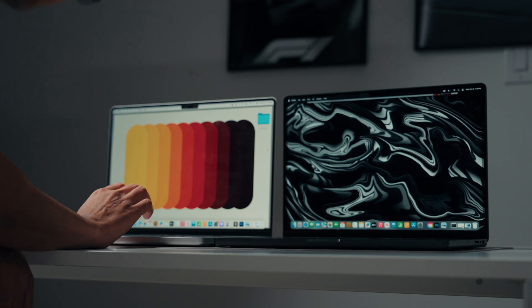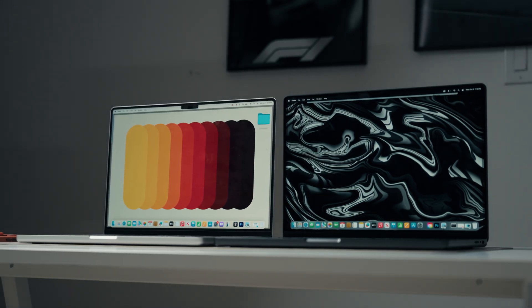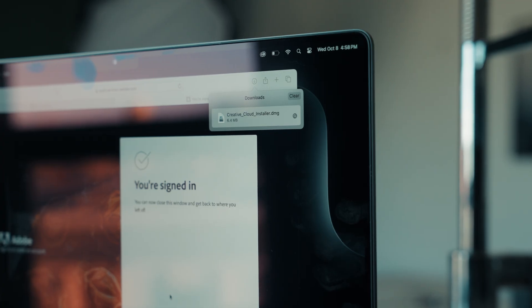Both are gorgeous screens — if you like to watch content or movies, you're going to love the displays on both. Honestly, whenever you buy any new product — phone, laptop, or computer — switching from the previous gen to the new one, you typically can't notice much difference in performance because no company makes huge changes generation over generation. But if you're coming from M1 all the way to M4 Pro, of course you'll see a big difference. For us, we're comparing M3 MacBook Pro to M4 MacBook Pro.